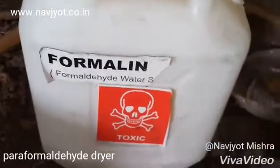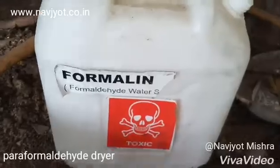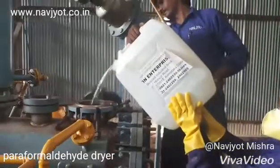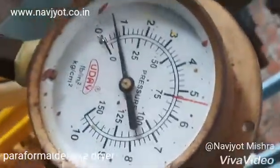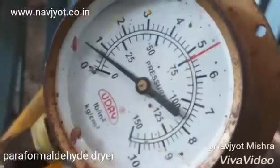Navgeot Engineering Works and Equipments Private Limited presents a rotary vacuum dryer demonstration. Today we are charging formalin solution of concentration 37%, quantity 30 liters. The formalin color is transparent white. Steam pressure between 1 to 2 kg is applied to the dryer and kept constant throughout the batch trial.